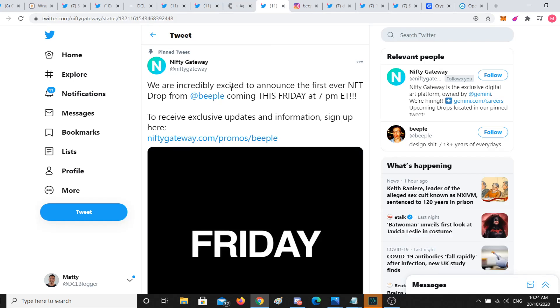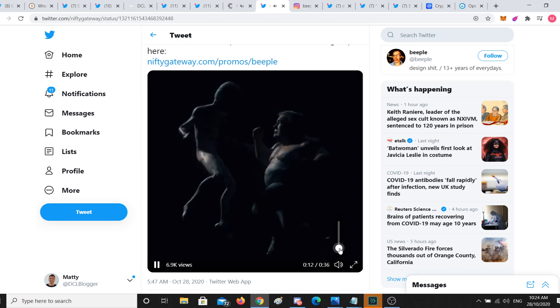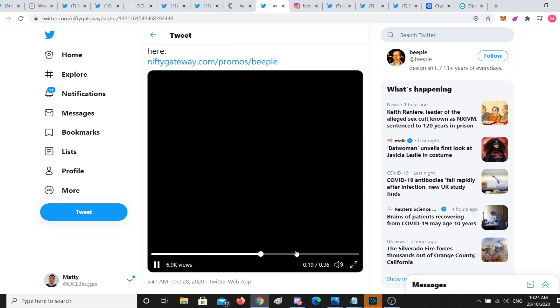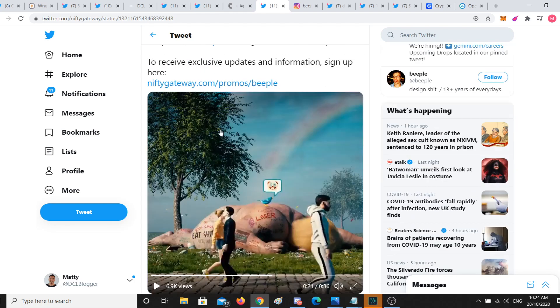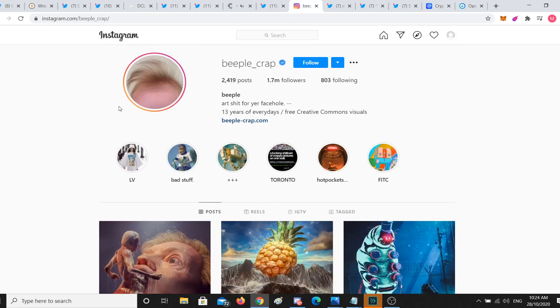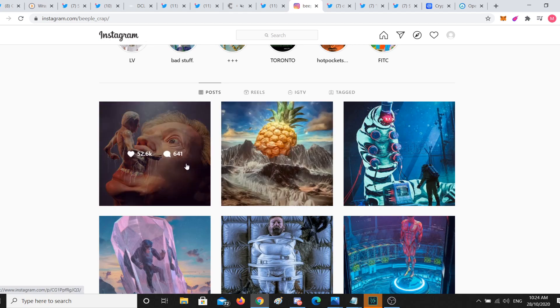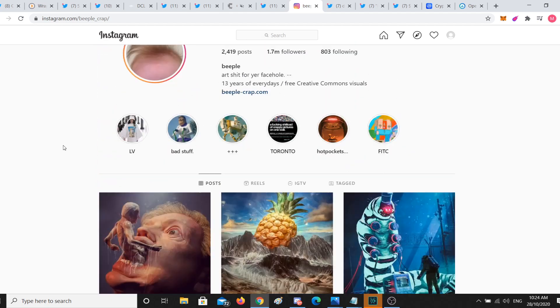Nifty Gateway is doing a drop. Peepol is coming this Friday at 7 PM Eastern Standard Time. If you don't know Peepol, you definitely should — this artist has five different NFTs dropping and has had 13 years of everyday art, free creative commons visuals. It's free to use, and he's selling this art for the first time.